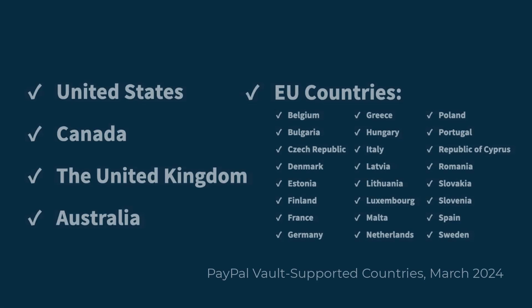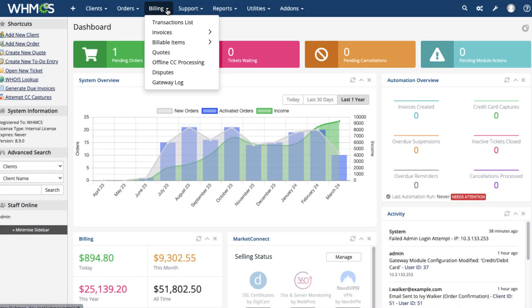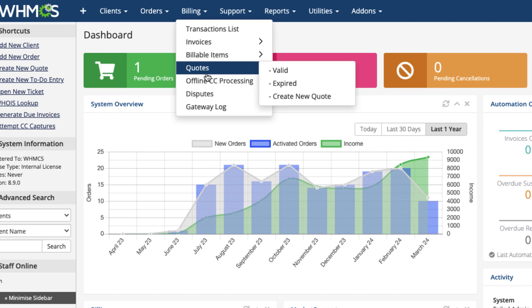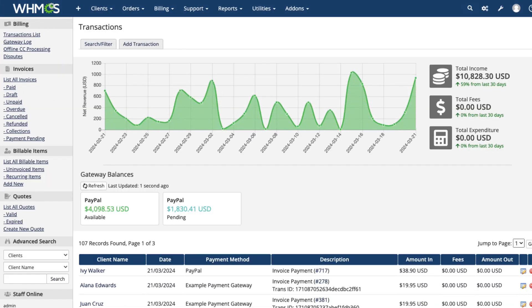If you're in a PayPal supported country, your customers will be able to securely store their payment details with PayPal vault. PayPal payments also includes support for disputes within WHMCS. You can view your merchant account balance in the transactions list and enjoy many other great features.